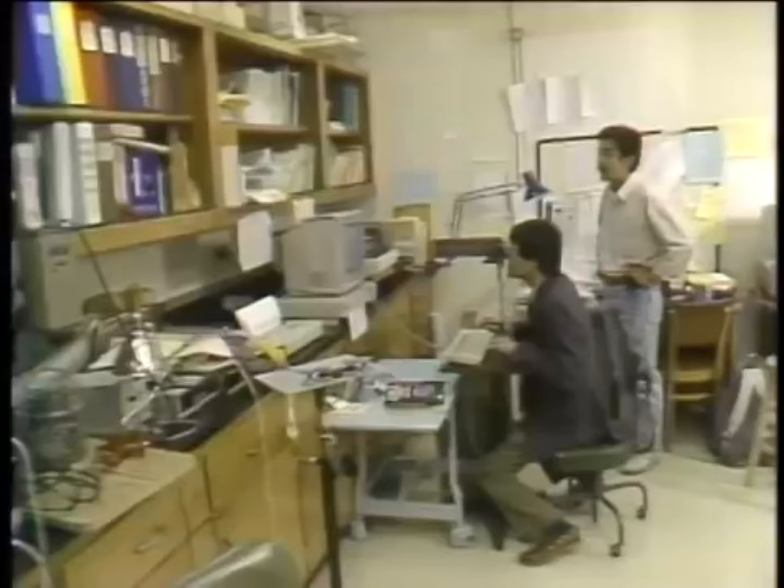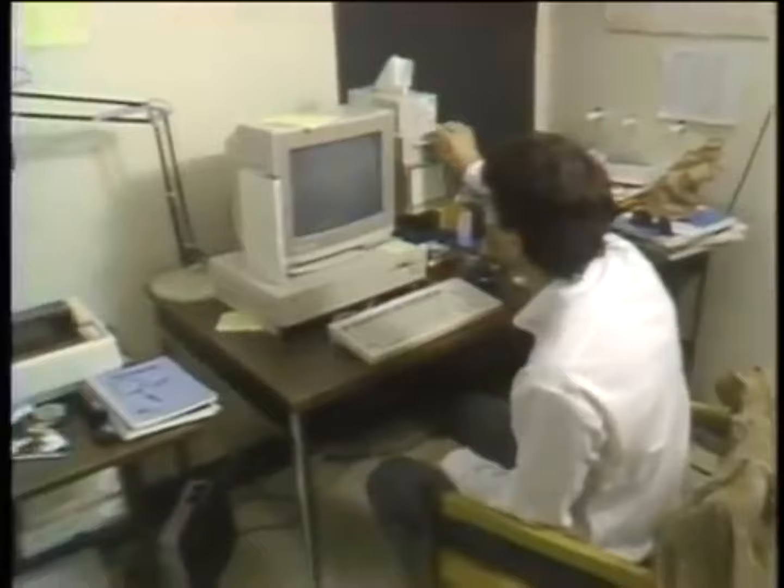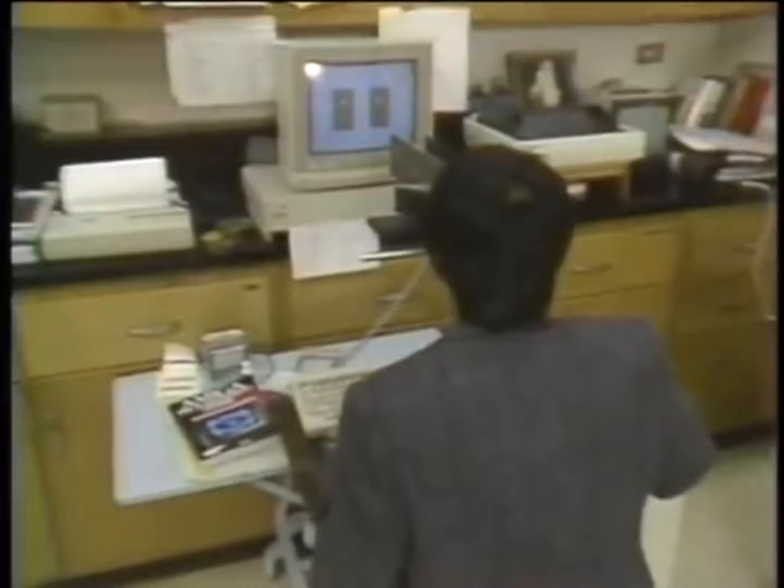These are two of dozens of visual experiments being conducted at San Francisco's Smith-Kettlewell Eye Research Foundation, where a team headed by Dr. Ken Nakayama is studying human visual perception, and specifically, how motion is involved in helping us to see.